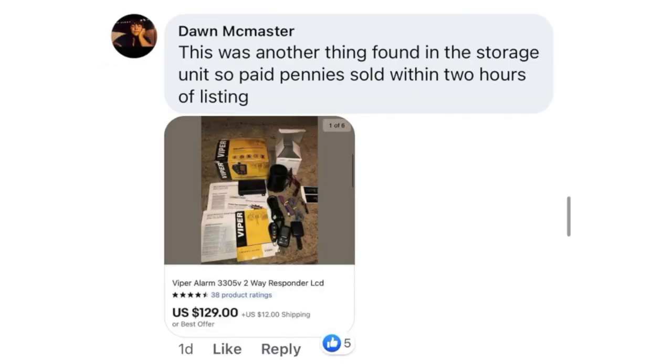Dawn McMaster found this in a storage unit — paid pennies, sold within two hours of listing. This is a Viper alarm system buried in the storage unit. Another example: get that stuff listed because it could sell right away.